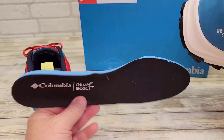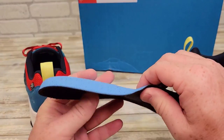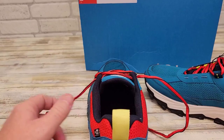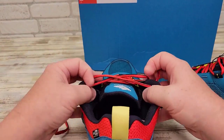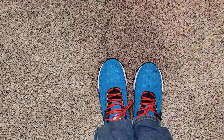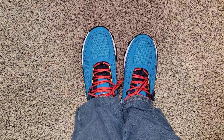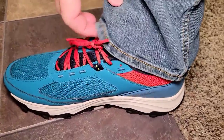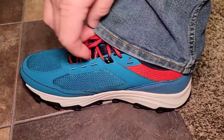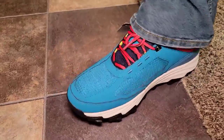Its lace-up stability, breathable open-cell mesh, synthetic overlays, and TPU midfoot structure provide extra protection and a natural midfoot lockdown. And with the TechLite Plus single-density foam midsole, you'll experience responsive cushioning, superior comfort, and stability on the trail. Don't forget the Adaptrax Outsole, which delivers exceptional wet and dry traction with its aggressive lug pattern.